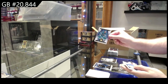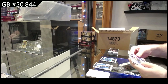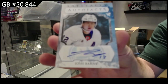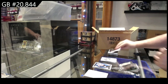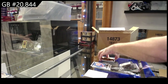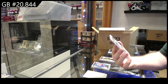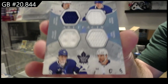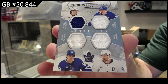$2.49 of Logan Couture for the Sharks. Auto Facts — Josh Bailey for the Islanders. Another two-hitter! $4.99 of Robertson for the Dallas Stars. And a quad jersey to $99 for the Maple Leafs — Tavares, Nylander, Matthews, and Marner. Quad mem to $99.